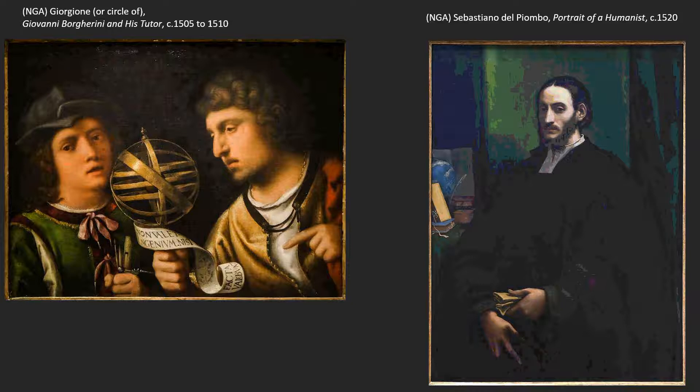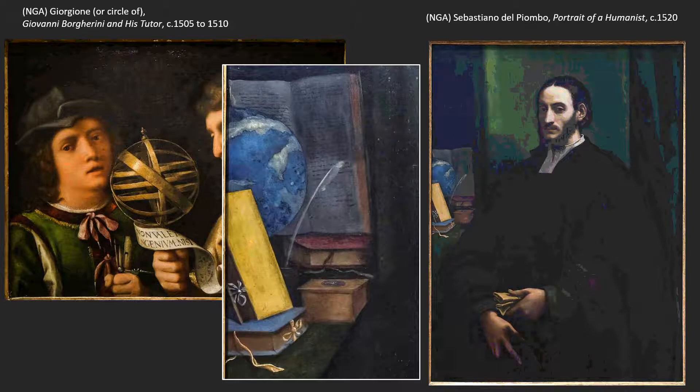Going back now — Sebastiano starts in Venice and moves to Rome. This particular portrait is after he's moved to Rome, but it shows the lessons he learned in Venice, because it's totally Venetian in color. It has this diffuse kind of color that seems to fill the air around the objects — the color of the blue on the globe begins to be reflected on the book behind it, and the green of that carpet hanging behind him seems to diffuse into the air around it.